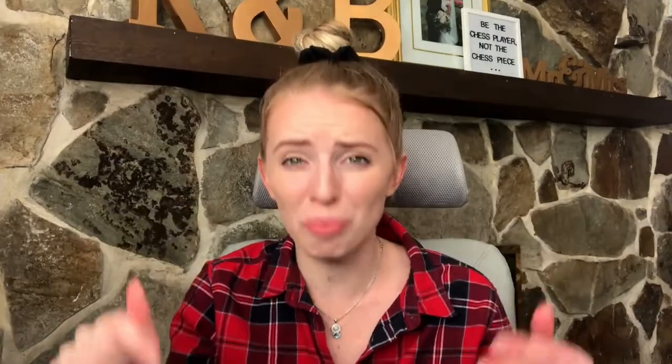Welcome back to my channel and today I'm going to be talking all about the ClickFunnels affiliate marketing program and how beginners can start making $100 a day right now.